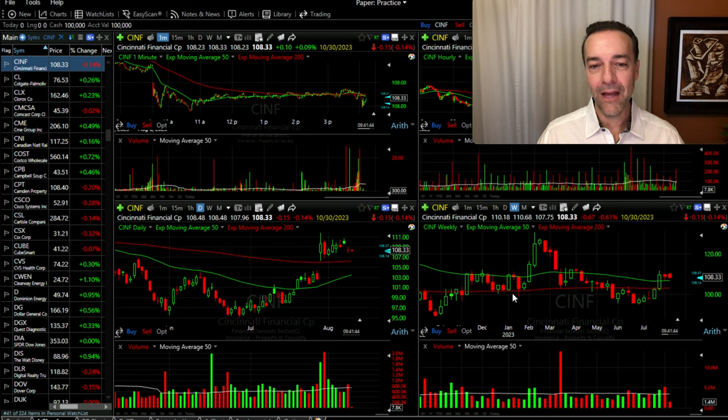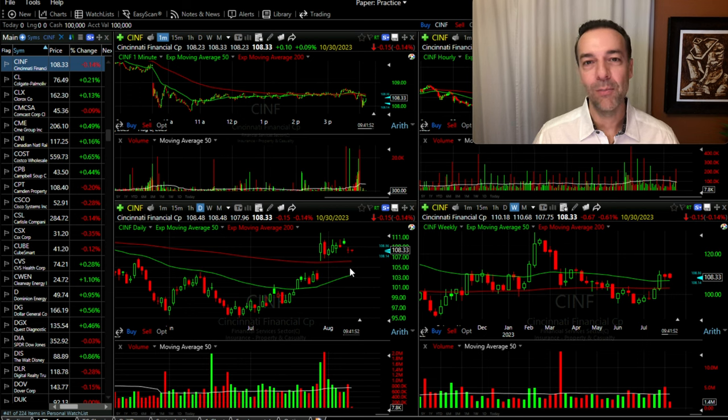Overall, I like the company. To find support around that $105 area, I'd be willing to look to sell a cash-secured put option around $105 or more than likely the next strike price below that.